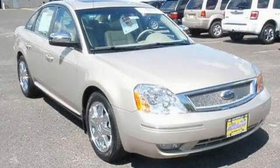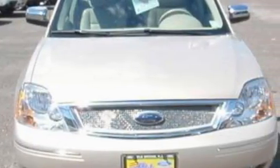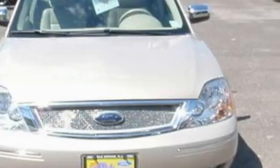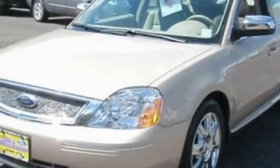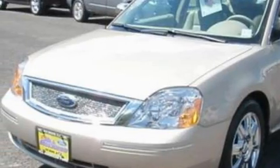This is a 2007 Ford 500. It has a 3.0-liter six-cylinder engine and a six-speed automatic transmission. With an EPA estimated rating of 29 miles per gallon on the highway, fuel efficiency is still high on the list of priorities.